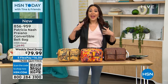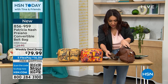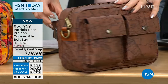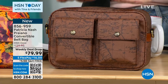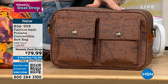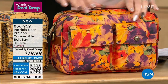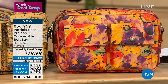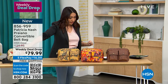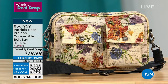This is a convertible belt bag — also a crossbody, shoulder bag, and sling bag. The back has a very adjustable strap — as long as 26 inches, as short as 14 inches. It's a weekly deal drop at $79.99 with $16 flex pay and free shipping. The colorways include map print in deep chocolate brown, rainforest, European map, and Parisian newspaper. Joining us on Skype to talk about the inspiration is designer Patricia Nash.